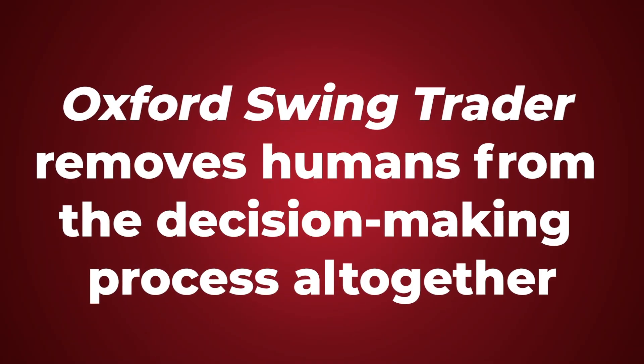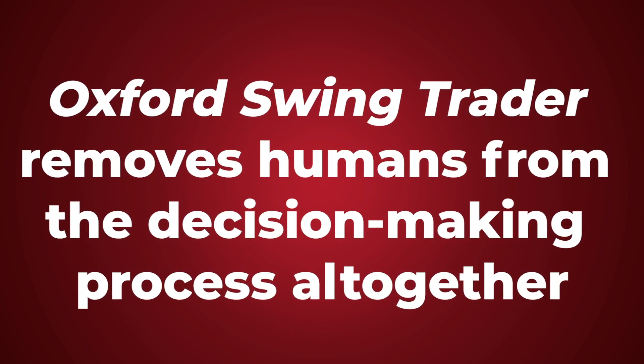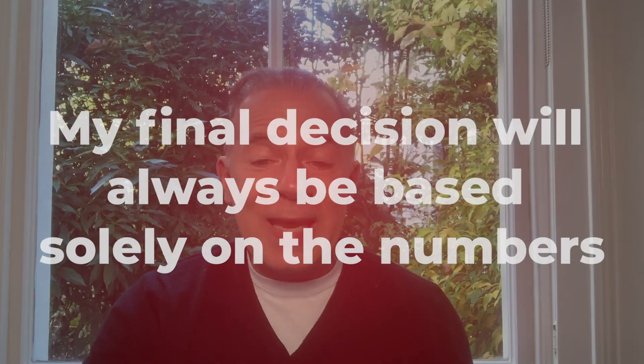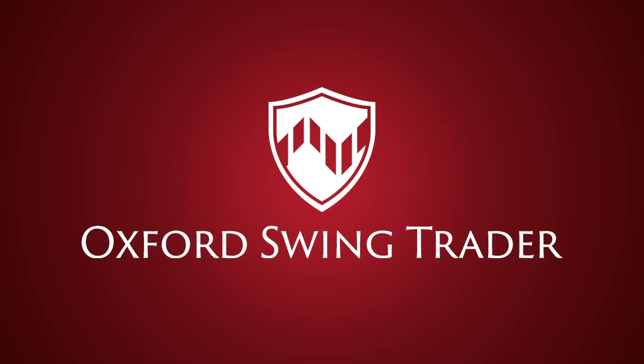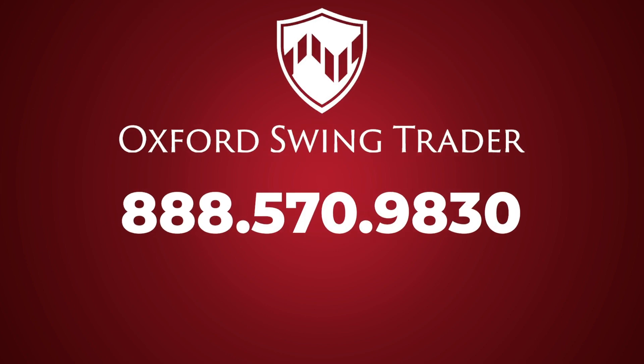And remember, as a purely quantitative system, Oxford Swing Trader removes humans from the decision-making process altogether. My final decision will always be based solely on the numbers. Now, I can't guarantee that all my swing trade recommendations will be winners, but when I do get them right, you could see huge double-digit gains over a short period. Oxford Swing Trader recommends an average of two swing trades like this each week, so you'll have plenty of opportunities — about 100 a year — to generate quick gains using swing trading methods. Join me at Oxford Swing Trader. You can call our sales team at 888-570-9830 to learn more.